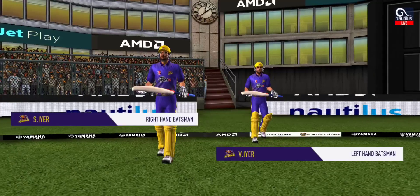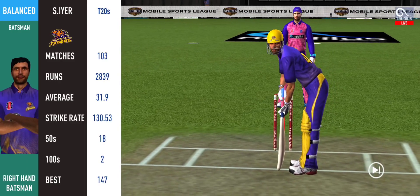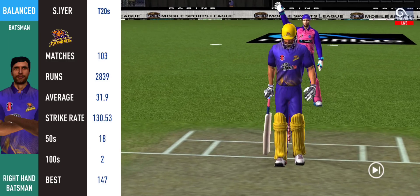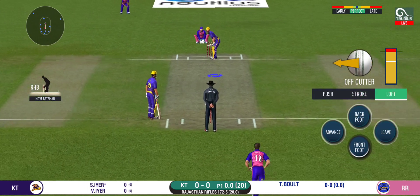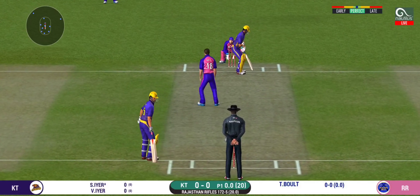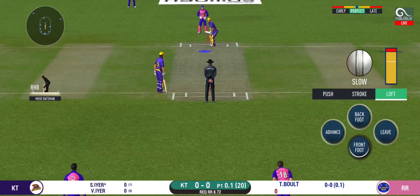Innings break, the umpires lead the fielding side off. Keeping wickets in hand would be key — the base bowler into the tank. Batsmen getting into position to face the first ball of the innings. It's on the body — it's a nasty delivery. The bowler will have to be extra careful of the line he bowls to this field.